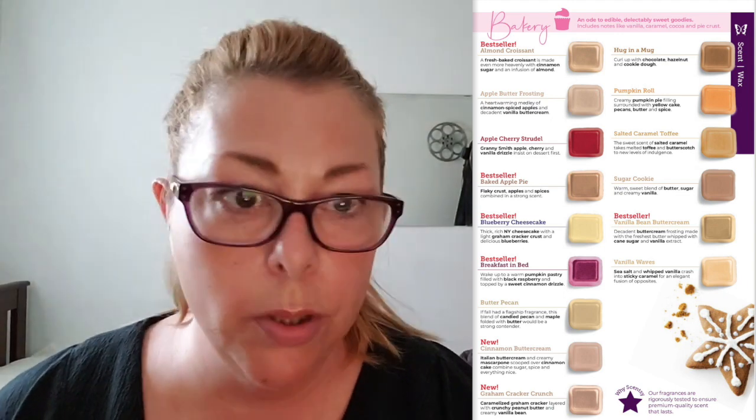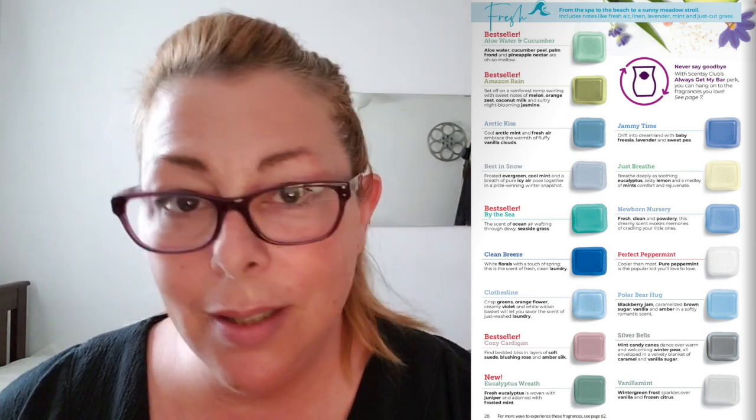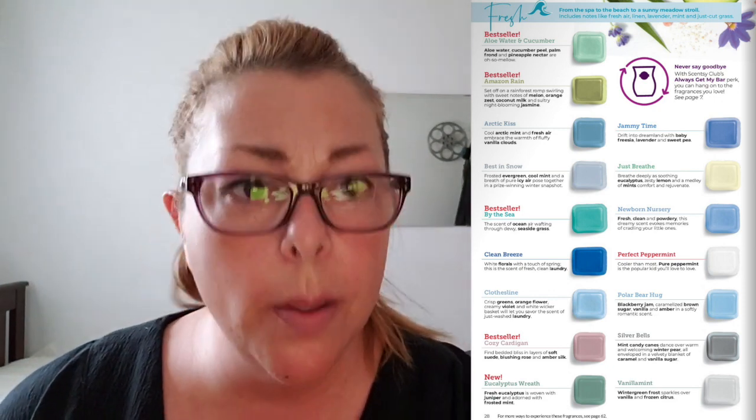Cinnamon Bear — you will never see me warm cinnamon bear because it's red hots. Page 27 bakery — this is a lot. We have a lot more bakery in the fall/winter than in the spring/summer, same with spice. In the spring/summer we have more florals, fruit, and berries. Page 28 — these are all fresh fragrances. Fresh doesn't necessarily mean soap. Fresh could mean Perfect Peppermint, which is fall and winter but still fresh. Clean Breeze does smell like soap, but Eucalyptus Wreath does not. So if you don't like soapy scents, don't discount this page.